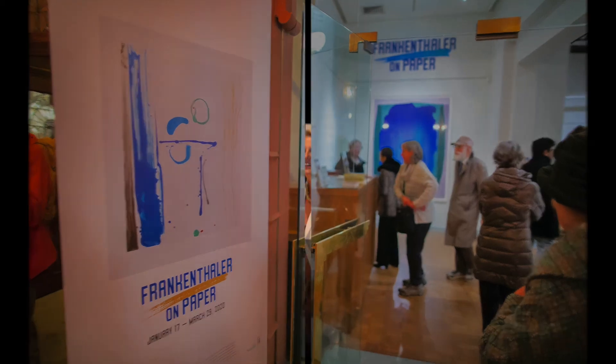Welcome to Art Matters. I'm Lynn Marsden-Atlas, Executive Director and University Curator at the Arthur Ross Gallery.